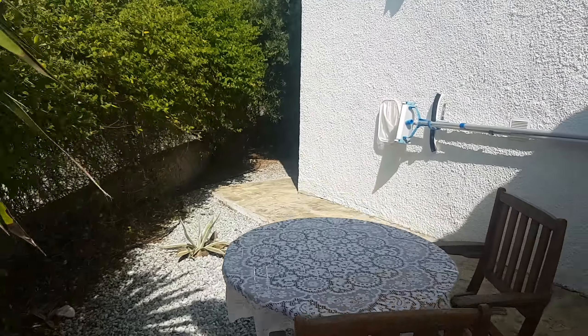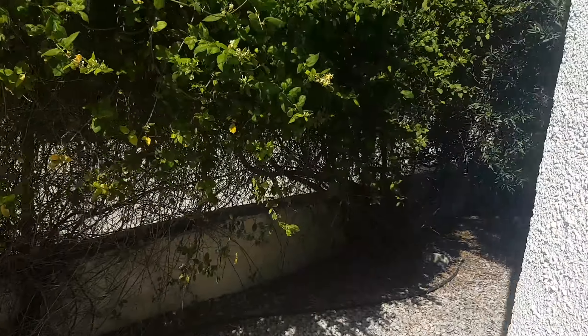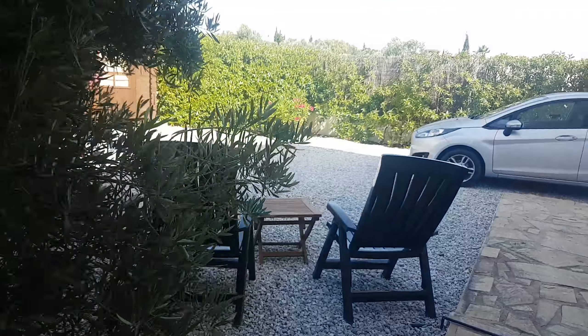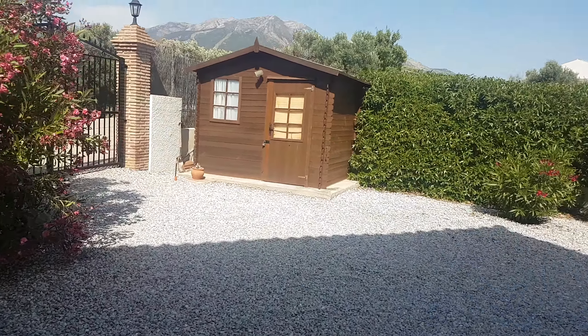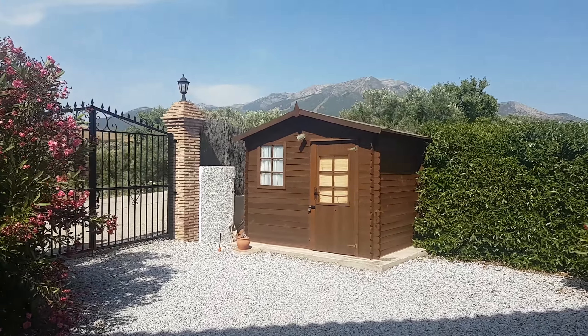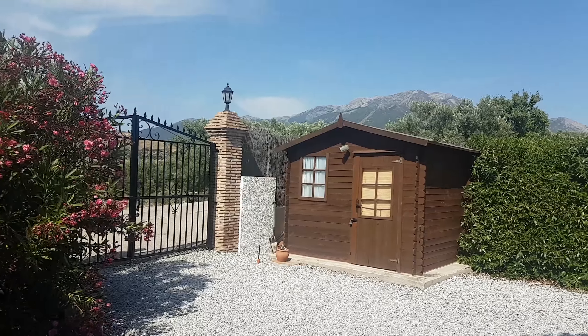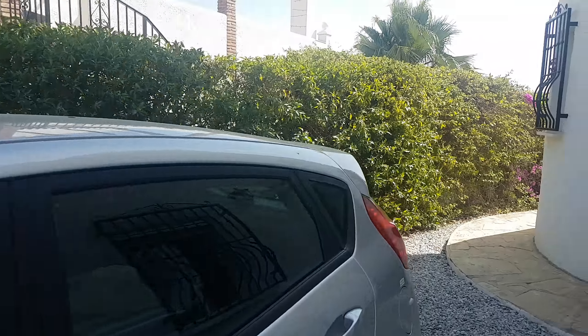Going around to the front of the property — it's all hedged off from the access road with plenty of parking, plus a gated entrance, a view of Mount Maroma, and storage in that wooden shed. It's all screened off from your neighbors.